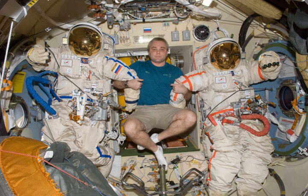Orlan-M model — Manufacturer: NPP Zvezda. Missions: used on Mir and ISS, from 1997 to 2009. Function: extravehicular activity. Operating pressure: 400 hectopascals (5.8 PSI). Suit weight: 112 kg.